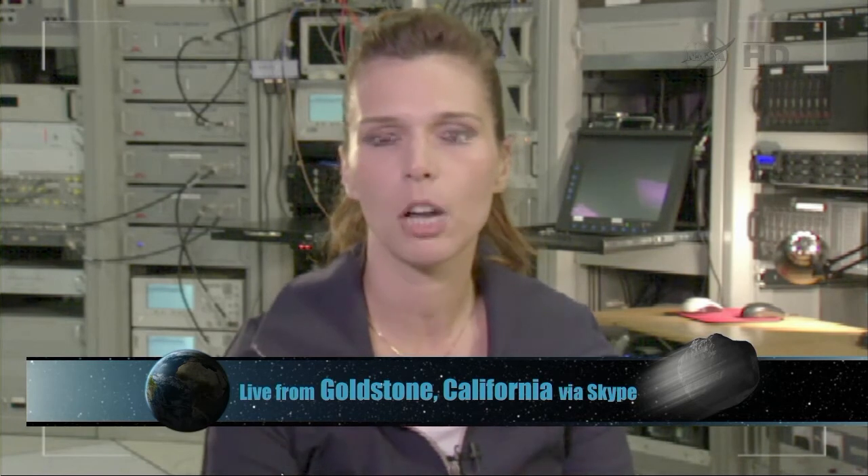This comet is a periodic comet and Earth is going to pass through the trails that this comet deposited in the 1800s. In May of next year there is supposed to be a really nice meteor shower and we will also get to observe the object that produced this meteor shower.